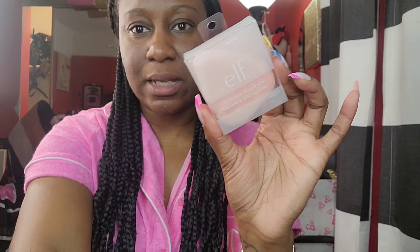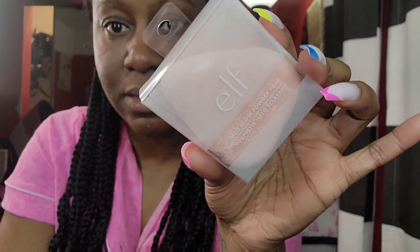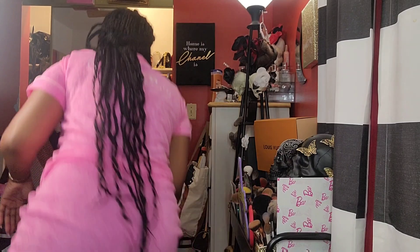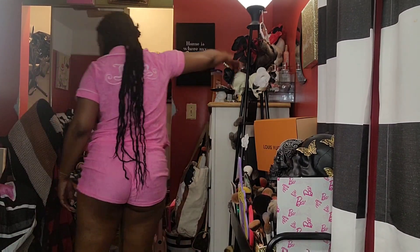I think I picked this up Sunday from Target — they had a bunch in stock — the ELF Halo Glow powder puff. I don't need it because I've got plenty of these little puffs, but I just wanted to try it because people are always talking about it, so I was like whatever.